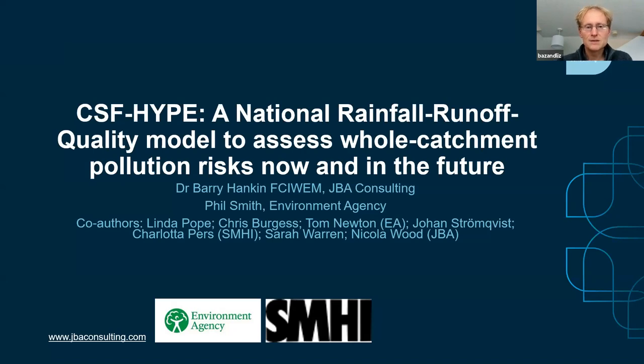As well as Phil, who's the evidence manager at the Environment Agency for CSF, we've also had a lot of other contributors who have worked on this: Linda Pope and Chris Burgess and Tom Newton at the Environment Agency, Ewan Strumchrist from SMHI and Lotta, along with Sarah Warren and Nicola Wood. So it's been a big three or four year model in the making, and some of the evidence from it was used in the most recent CSF evaluation report.